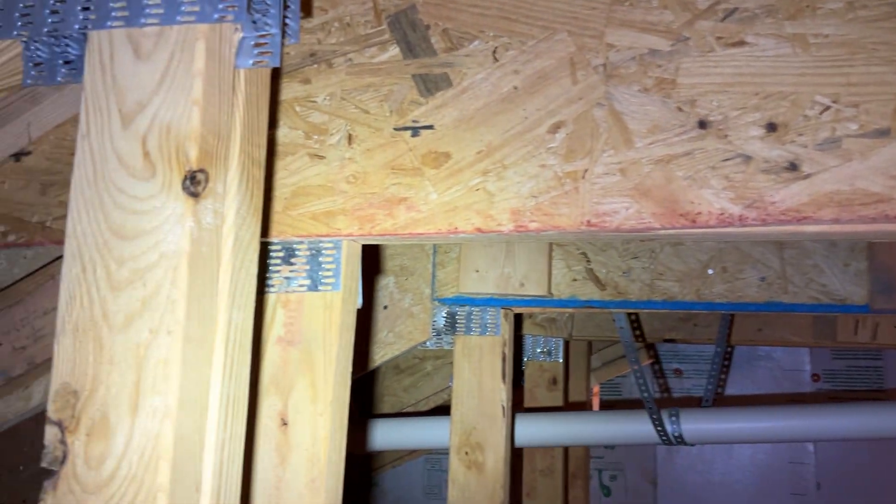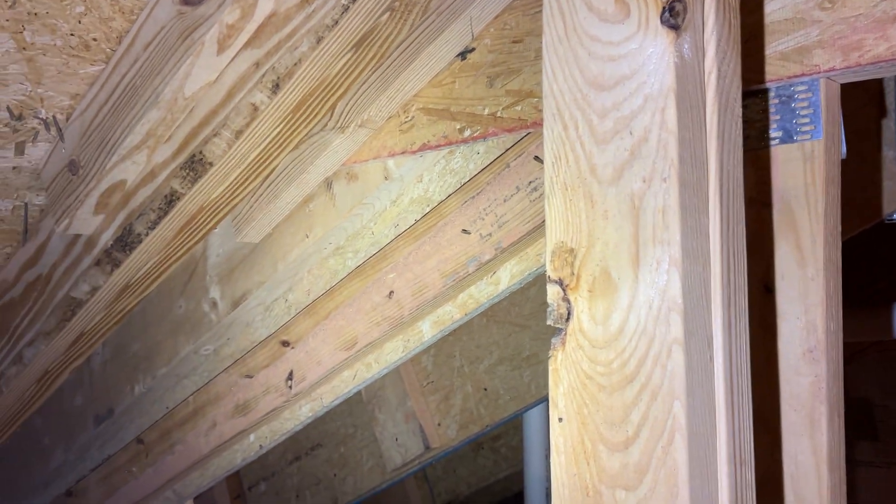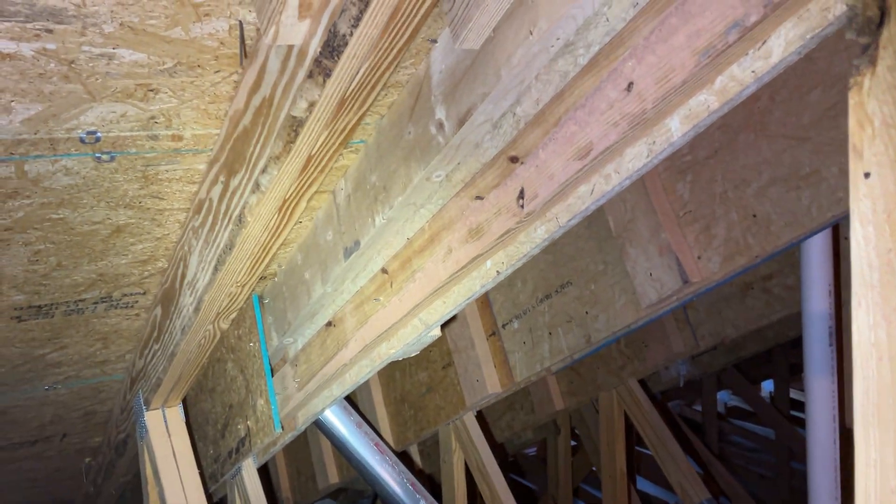As I've said in other videos, attic trusses are an engineered product. They should not be cut or altered in any way without re-evaluation by either the truss manufacturer specialist or a structural engineer.